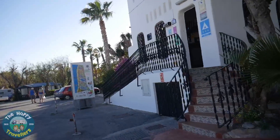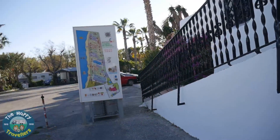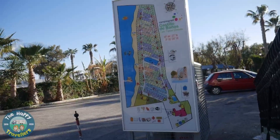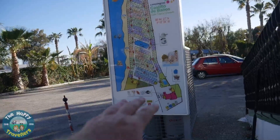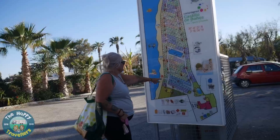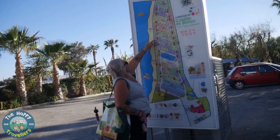As you go into reception, they're very very helpful in there so you can ask them any questions and they'll tell you exactly what's what. There's a nice map and they give you one of these maps to have a look around the site. As you can see, we're down here and the whole site is laid out. Wendy's going to point out where we are on pitch number 60.